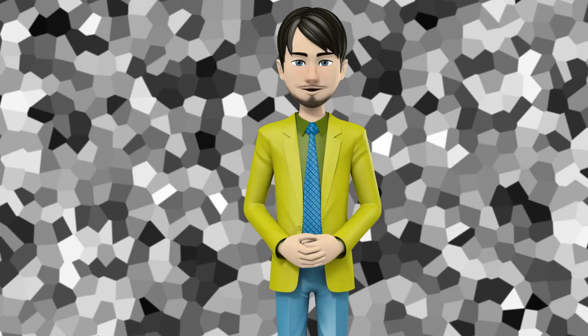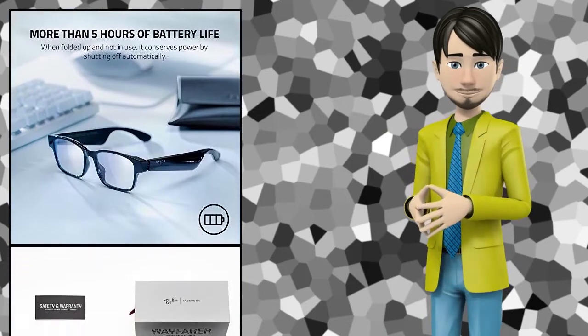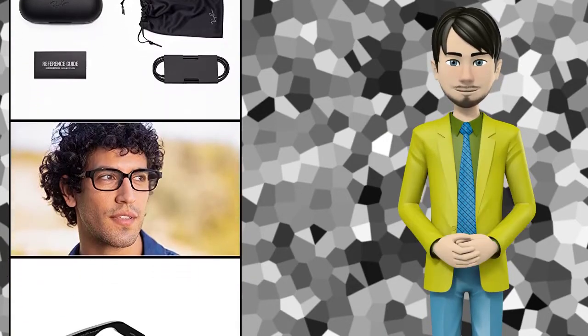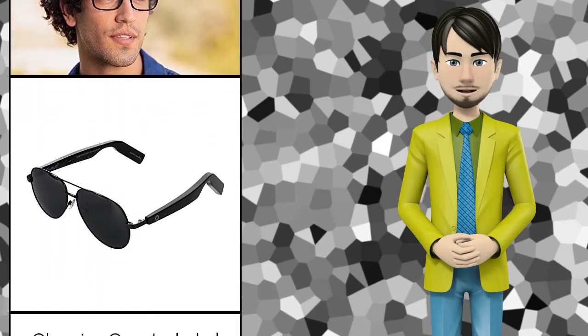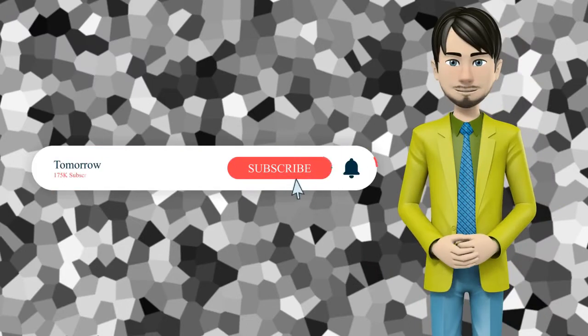Hi guys! In this video I will talk about amazing top 10 smart glasses. I hope this video will help you to make the right decision. If so, give me a like and subscribe to my channel. Also turn notifications on to receive amazing top 10 products videos.